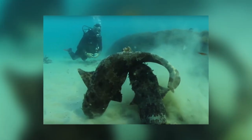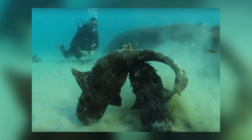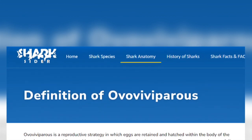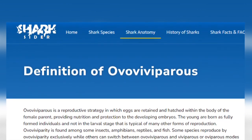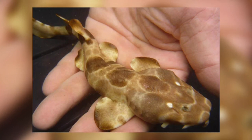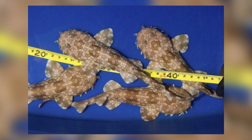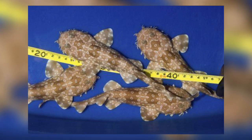Males are attracted to females when they release pheromones into the water. The males will bite the females and insert one of his claspers into her cloaca. Females give birth after a gestation period of 10 to 11 months. They are ovoviviparous, which means the young develop in eggs nourished by the egg yolk inside the mother's body. They hatch inside her and continue to develop before being born as live young. Litter size varies with species from just a few to as many as 53. There is no parental care, but the young pups will stay together for protection. It is reported that spotted Wobbegongs will eat unfertilized eggs while developing in the uterus, in a process called oophagy.